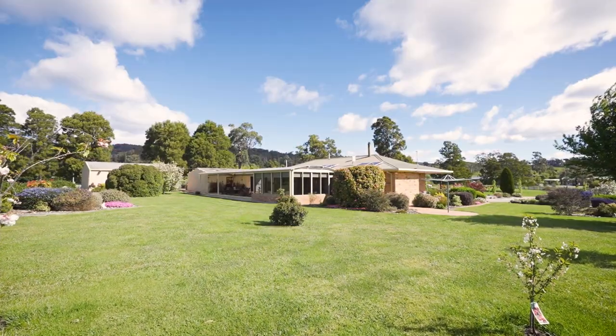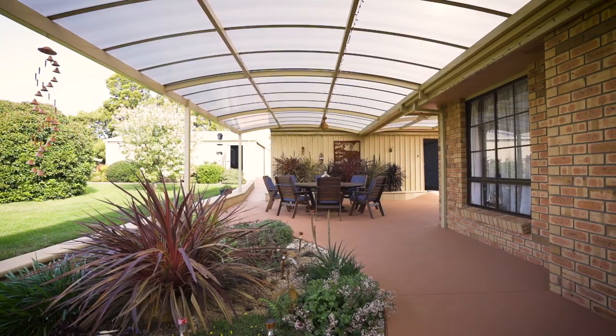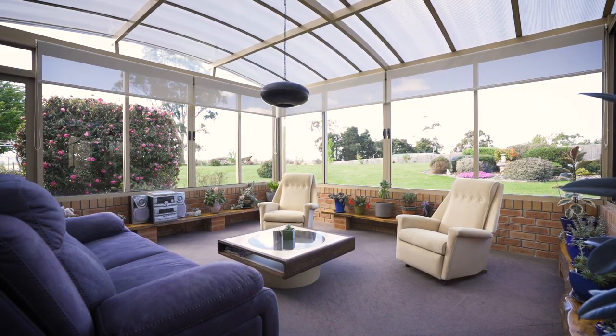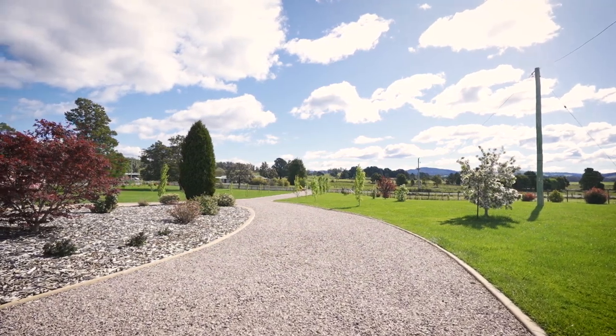It's around five minutes to the township of Exeter, with its array of shops and both primary and secondary schools. An easy half hour drive to Launceston CBD, and centrally located between Devonport and Georgetown. There's something here for everyone, so the time to move is now.